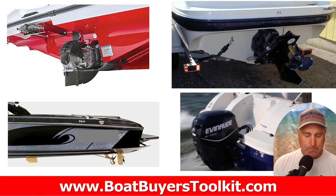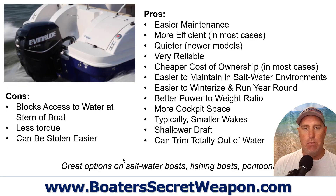Those are the four propulsion types we're going to talk about. Now you'll know whether you're looking at a stern drive, a jet drive, an inboard, or an outboard. Let's take a look at outboards first.